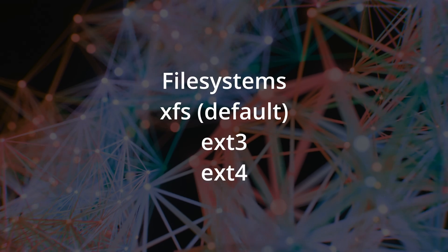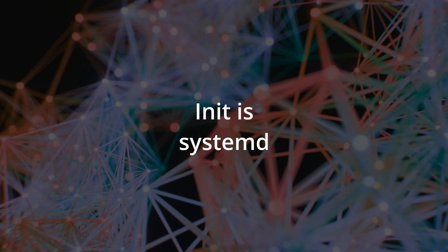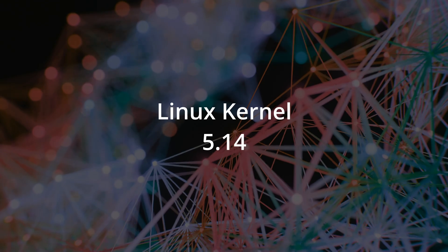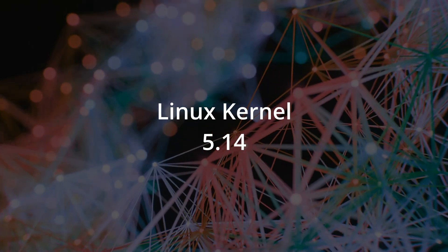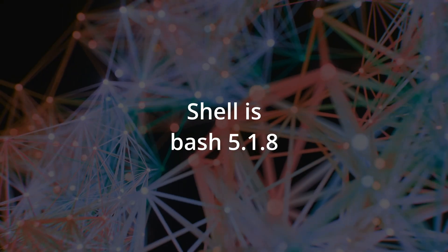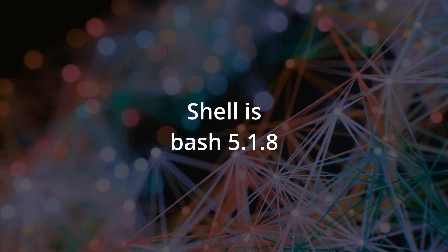The file system by default is XFS, but you can also choose EXT3, EXT4, or some other variant if you prefer — those are the ones defaulted in the install. The init system is SystemD. The kernel you'll be installing with this release is Linux kernel 5.14, and the default bash shell is 5.1.8.